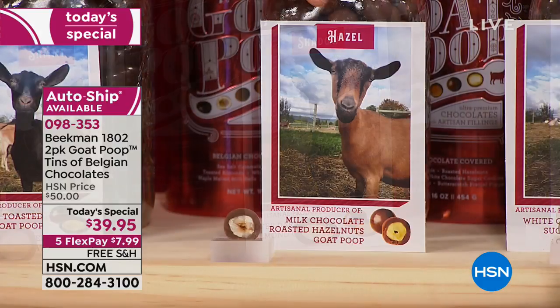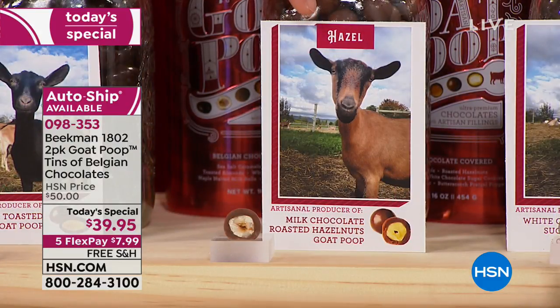Then we have Hazel — this is what I'm eating right now. She makes the chocolate hazelnut. Do you know how expensive hazelnuts are? And you're getting the full hazelnut coated in that Belgian chocolate.